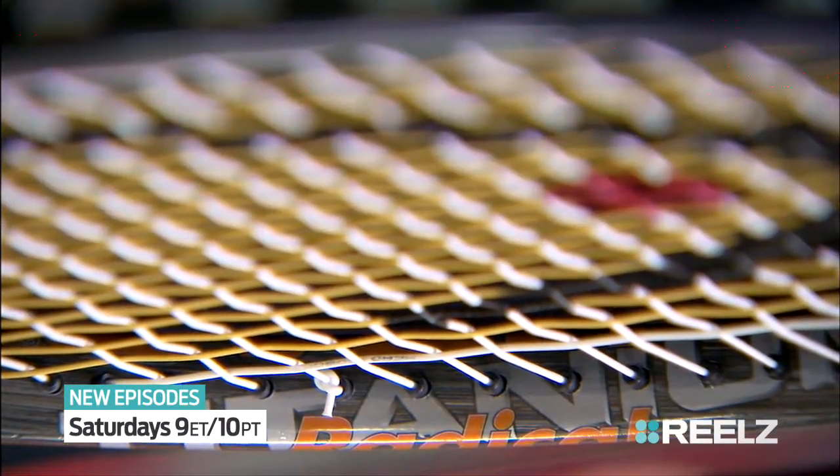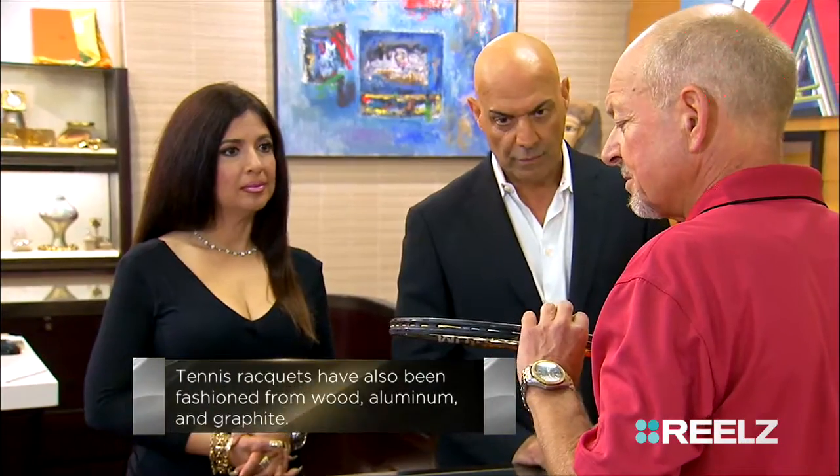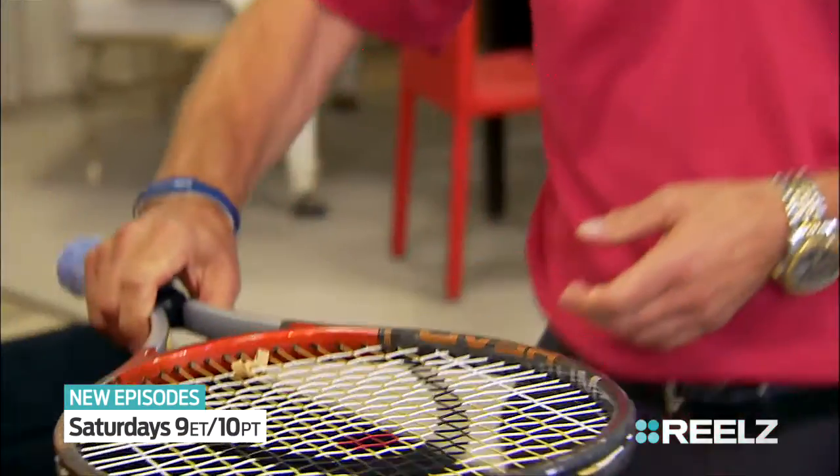Agassi was known to play with the TI Radical racket in 1999, and that was the first year that a titanium frame was used in the Men's Pro Tour. This happens to be a Head TI Radical.